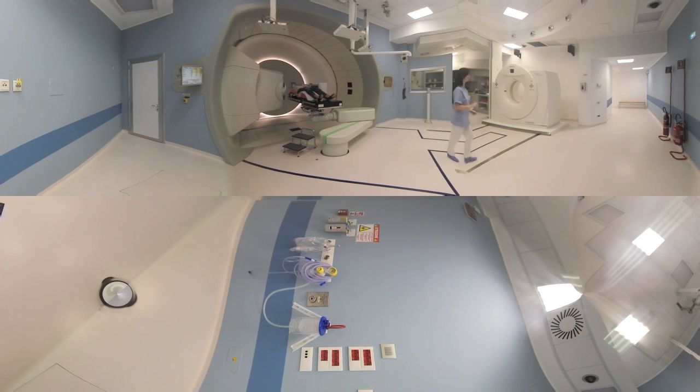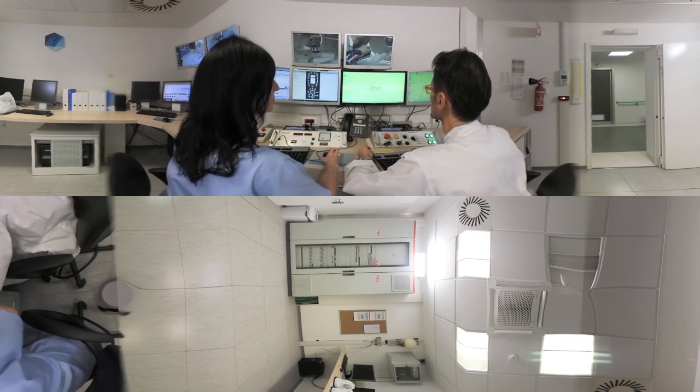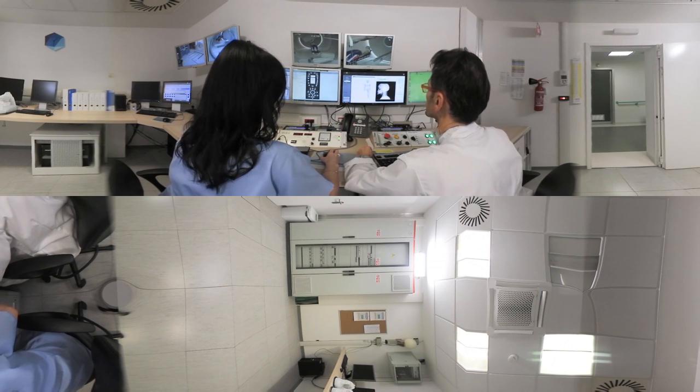Now let's move over to the treatment control room. Here, based on the acquired images, the therapist can review the position of the patient and apply a correction if needed.